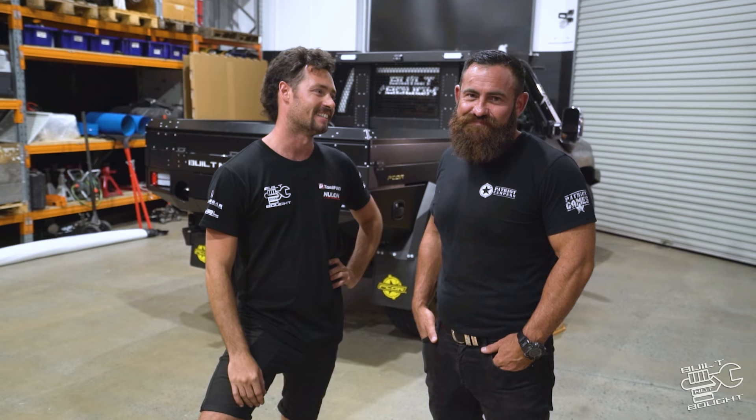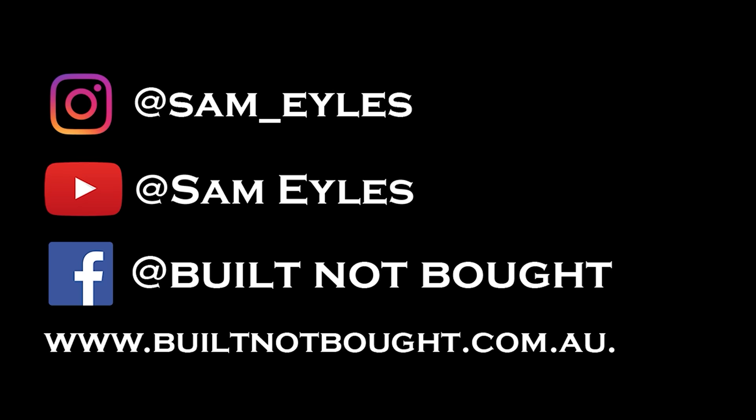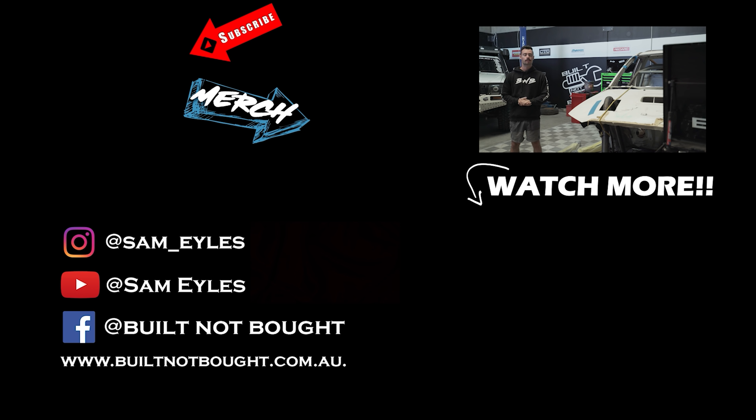Hello guys and welcome to Built Not Bought HQ. Make sure to click to subscribe to the channel, check the latest episode down below, and don't forget our merchandise on our website. See you in the next episode!